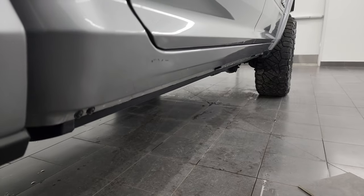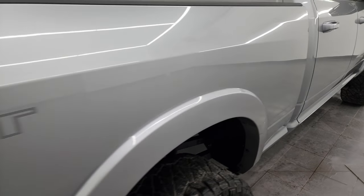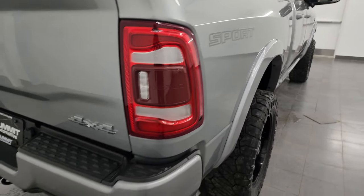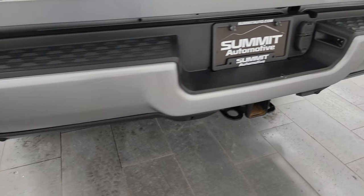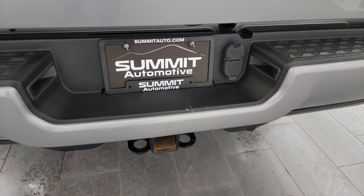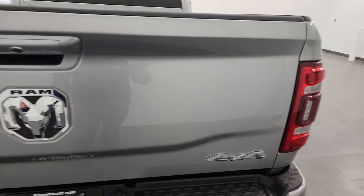Lower rockers all look really good, and I'll show you how those running boards work in just a second. There's also a Sport sticker on there — that's just a sticker, so if you didn't like it you could always take it off. Coming around to the back: painted rear bumper, back-up parking sensors, full towing package which includes a receiver hitch, 4-pin, and 7-pin wiring.